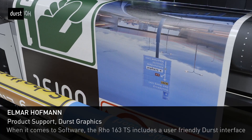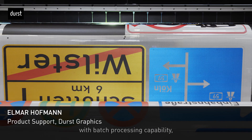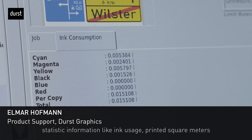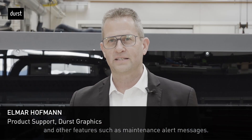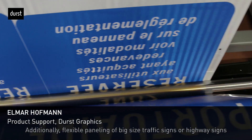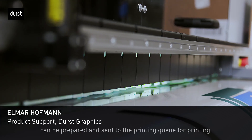When it comes to software, the ROW 163 TS includes a user-friendly Durst interface with batch processing capability, statistic information like in-queue and printed square meters, and other features such as maintenance alert messages. Additionally, flexible paneling of big-size traffic signs or highway signs can be prepared and sent to the printing queue for printing.